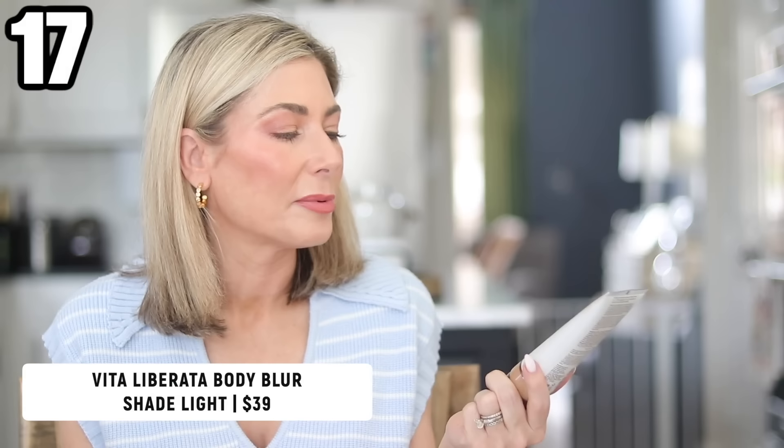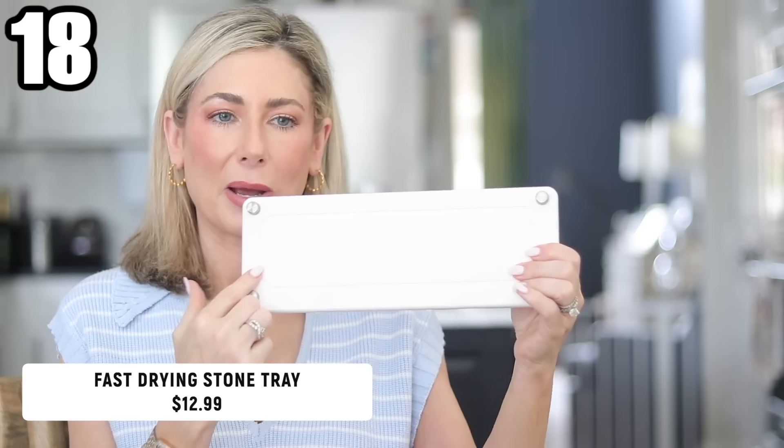One beauty item: the Vita Liberata Body Blur, recommended to me by Kelly from Mommy's Makeup and Moscato. I'd meant to get the Fenty Beauty body product during the Sephora sale but forgot, so I'm glad I ordered this from Amazon. Any tan you're seeing on my arms and legs today is courtesy of this. I recommend applying it with a body makeup brush in circular motions. I was wearing white jeans and taking things on and off — as long as you let it sit for about 15 minutes before dressing, it's not coming off. I got it in shade light.